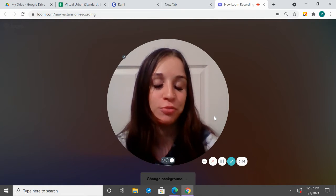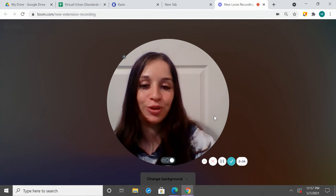Hey second grade, Ms. Carl here again. I hope you are all doing well and ready to learn today.